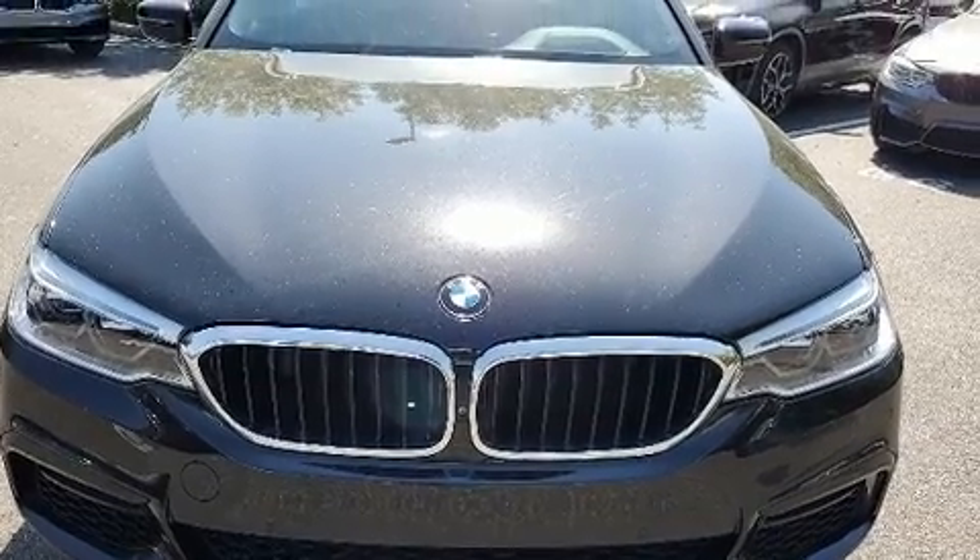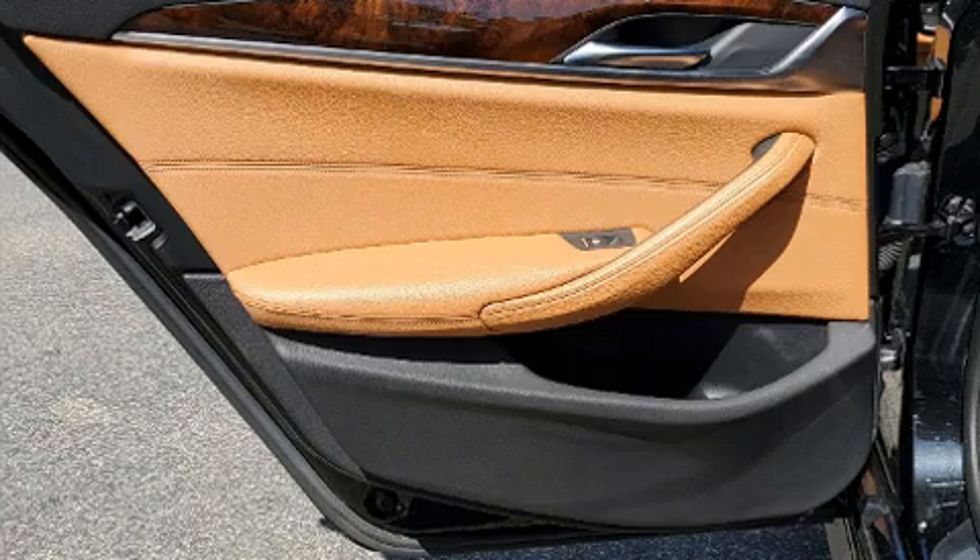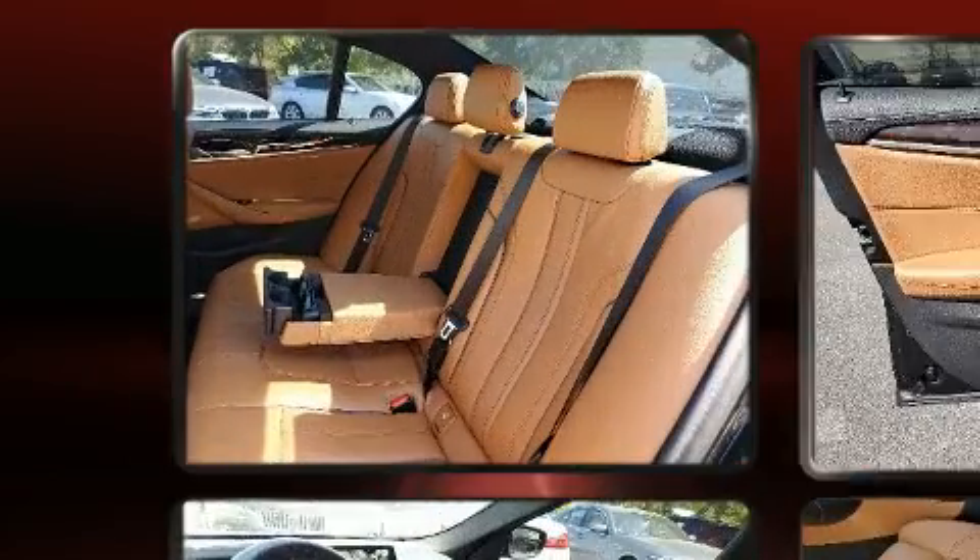BMW infused the interior with top-shelf amenities such as variably intermittent wipers, a leather steering wheel, and a split-folding rear seat.